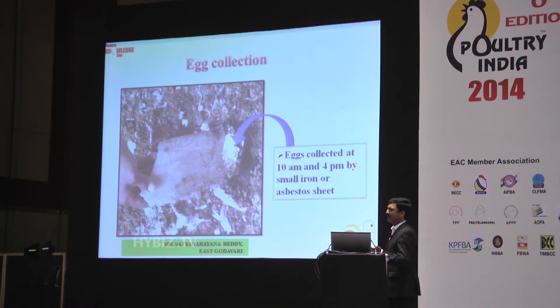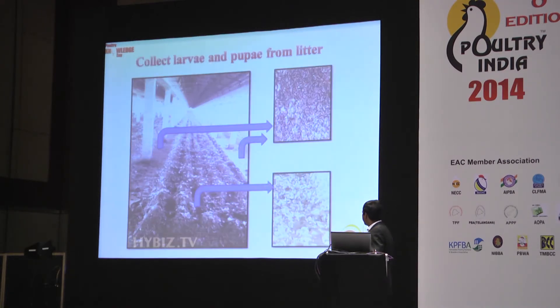Once fly eggs are put outside the shed, they are finished — they will not hatch to larvae, because eggs require 70 percent moisture to hatch. Another good idea from the industry is that larvae, which grow in wet litter, migrate and pupate on the sides of the shed. There are people who are collecting these larvae and pupae by engaging labor — I will come to the costing of this shortly.